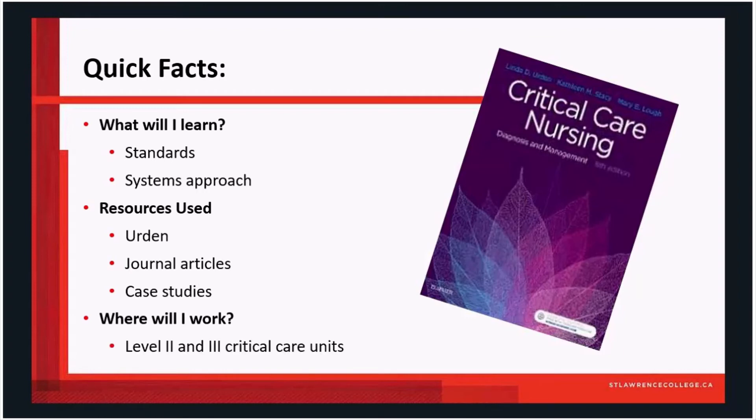Nurses who graduate from this program will be able to be employed in Level 2 and 3 critical care units. Very few institutions in Ontario permit nurses to work in critical care areas without some form of certification in critical care, and this graduate certificate program will provide that certification for nurses.